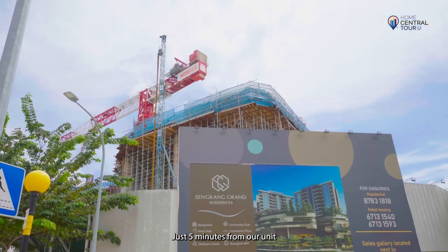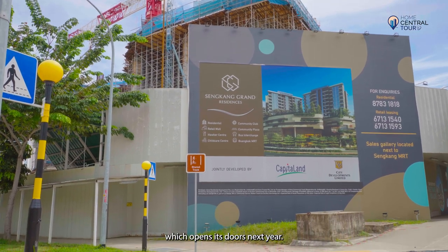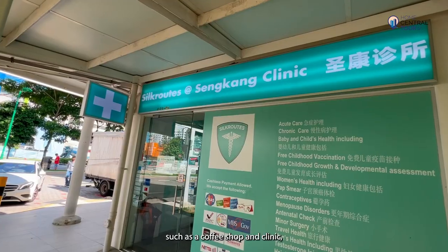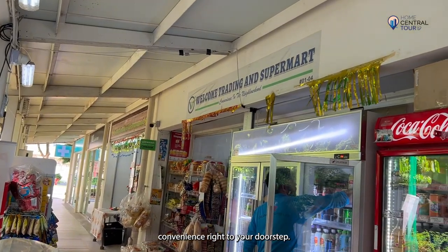Just 5 minutes from our unit is the iconic Sengkang Grand Mall, which opens its doors next year. With other amenities within walking distance such as a coffee shop and clinic, Compass Vale Bowl brings extreme convenience right to your doorstep.